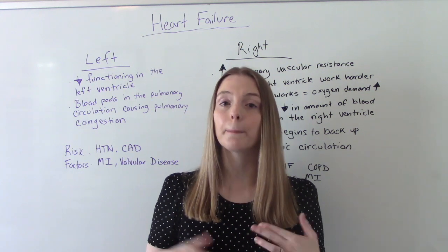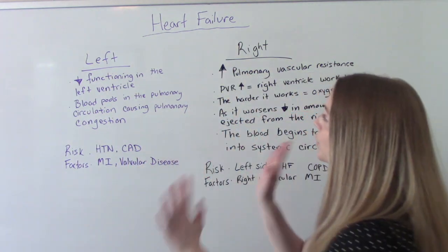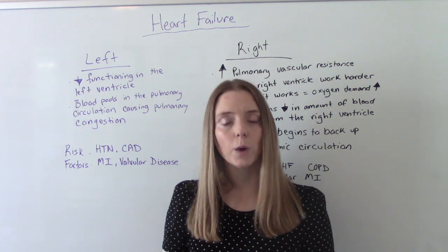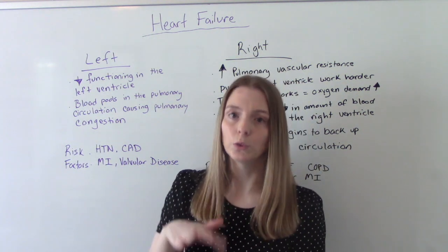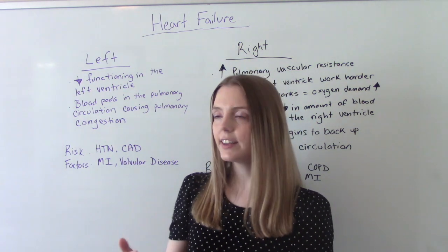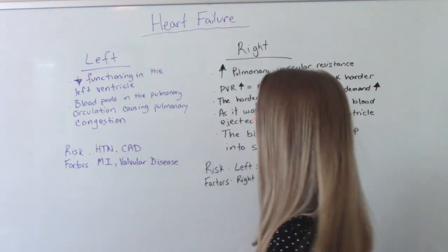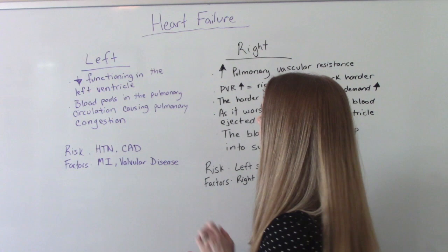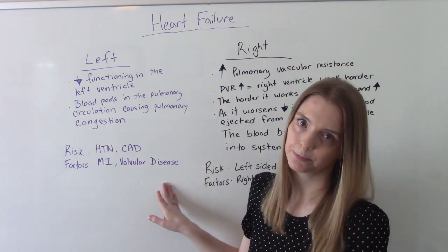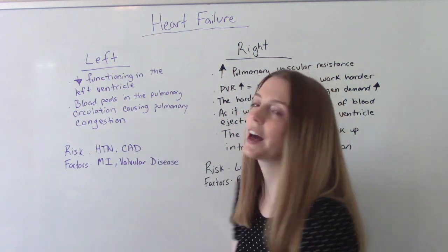We're going to compare left-sided and right-sided heart failure. Left-sided heart failure is called that because it affects the left ventricle. The left ventricle is not working as well as it should, and because of that blood starts pooling and backing up into the pulmonary circulation — the blood flow to the lungs — and this can cause pulmonary congestion. Who's at risk? People with hypertension, coronary artery disease, people who've had a heart attack, or have some sort of valvular disease. When we talk about signs and symptoms, you'll want to remember the pulmonary part because a lot of them are going to be pulmonary in nature.